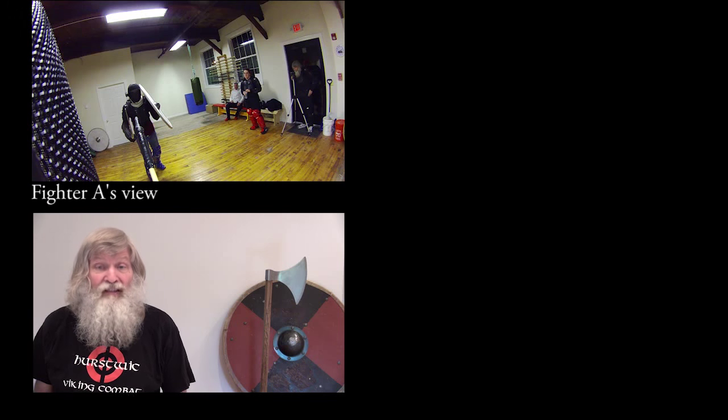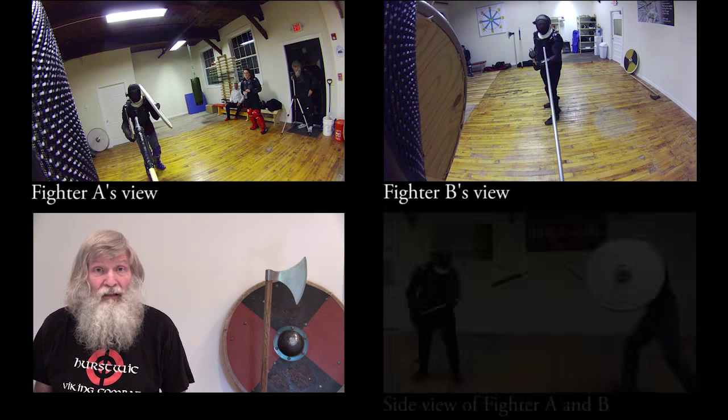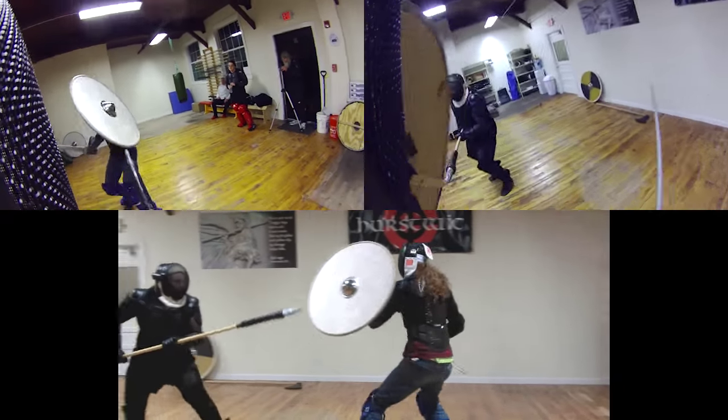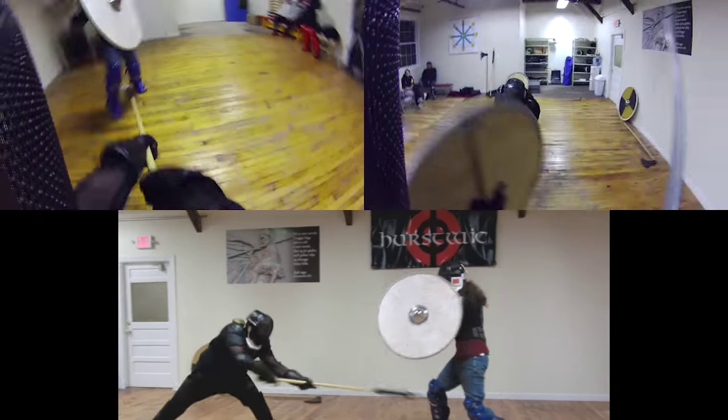The video was shot using three cameras, as described in an earlier video in this series. Small cameras mounted to the fencing mask of two of the fighters capture their points of view during the fight, while a third camera off to the side captures the point of view of an observer. Also, as described earlier, we generally use different sparring rules when indoors.